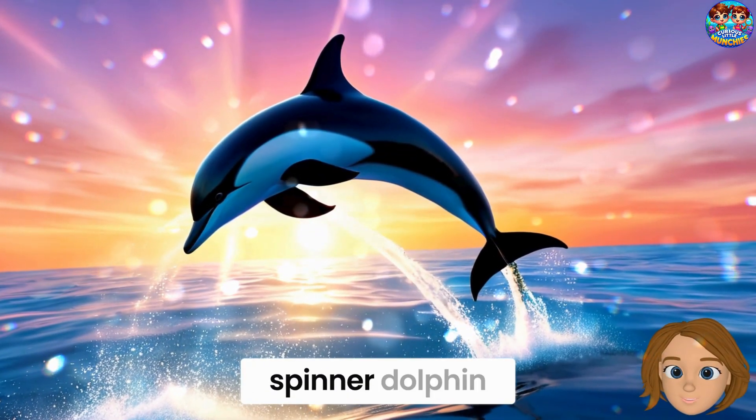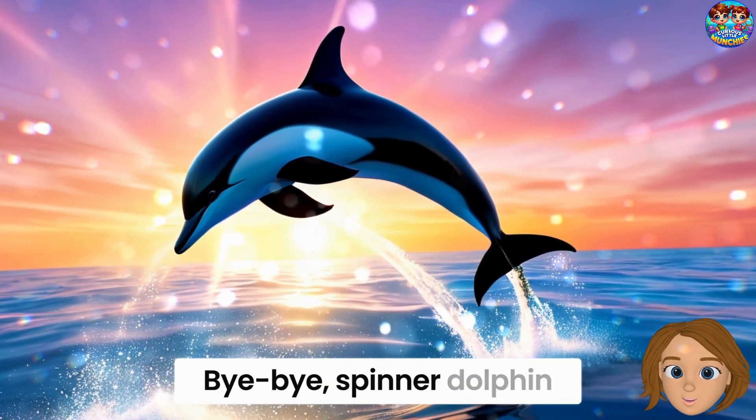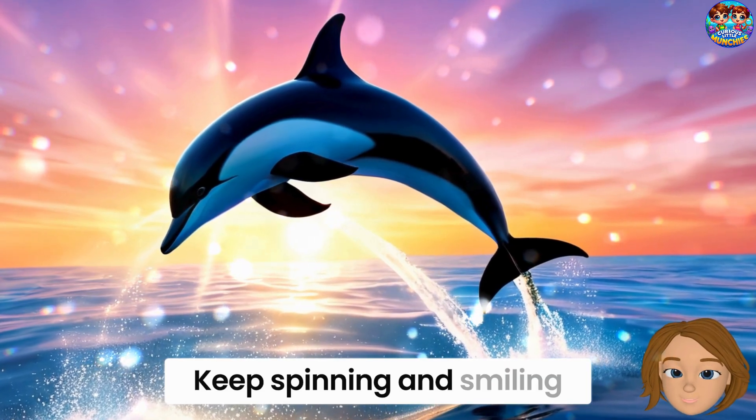What a twirly time we had with the spinner dolphin. Bye-bye, spinner dolphin. Keep spinning and smiling!